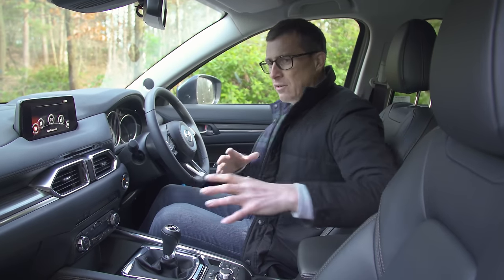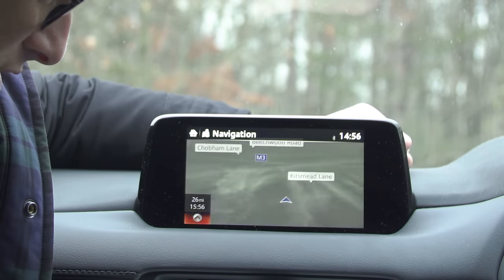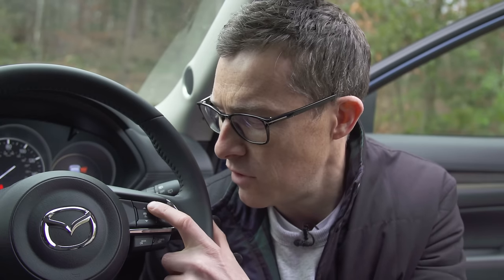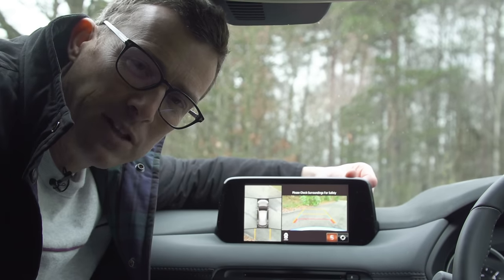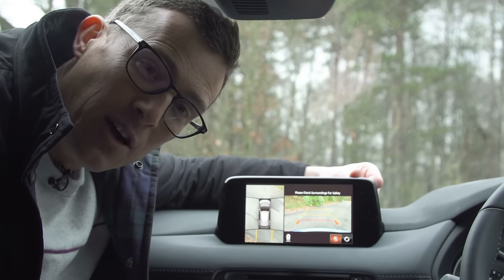Here's a lowdown on the CX-5's equipment list. The range starts with the SEL Nav Plus: a 7-inch infotainment screen with satellite navigation, Apple CarPlay and Android Auto, dual zone climate control, and automatic radar-guided cruise control. All models come with auto-emergency braking as standard. The next level up is Sport Nav Plus — black leather seats, a Bose sound system with extra speakers, and a heads-up display. I think the Sport Nav Plus is the pick of the range for value for money. The GT Sport Nav Plus adds a 360-degree view camera, fine nappa leather seats, and adaptive LED headlights that can blank out part of their beam so they don't dazzle oncoming drivers.